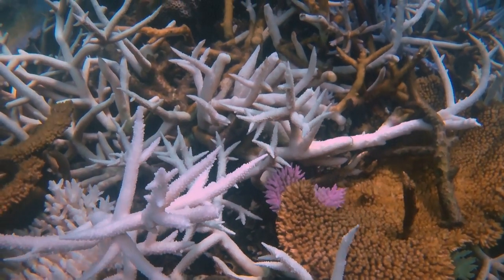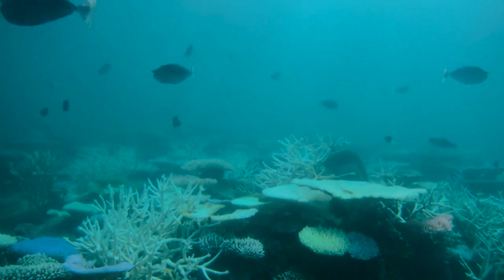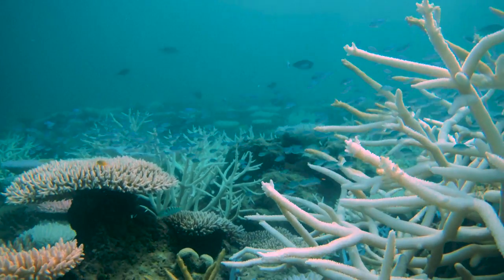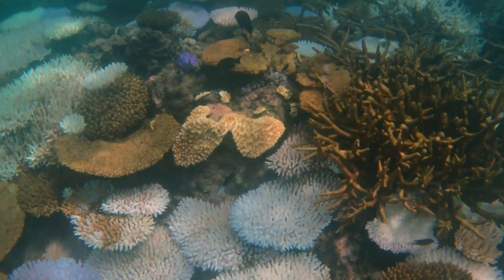Coral bleaching occurs when underwater temperatures are more than one degree warmer than their long-term average. As corals come under heat stress, they expel algae living within their tissues, draining them of their vibrant colours and eventually turning bone white. Without the algae, which is also their food source, they will die if temperatures don't drop in time.